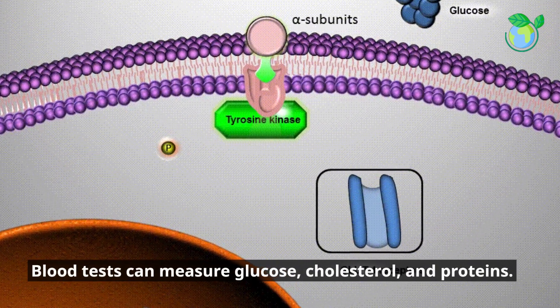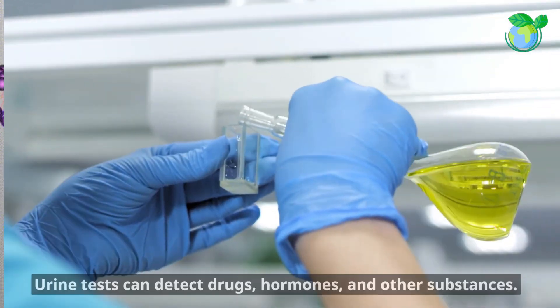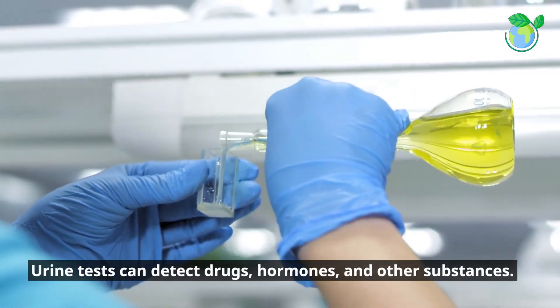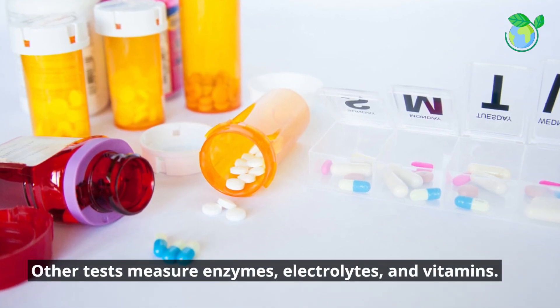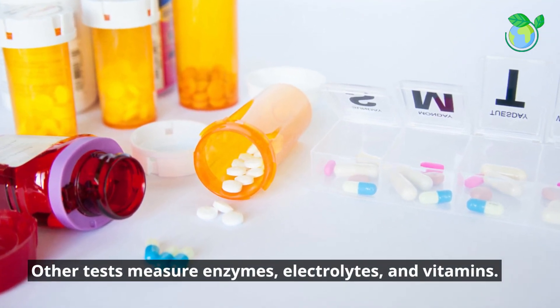Blood tests can measure glucose, cholesterol, and proteins. Urine tests can detect drugs, hormones, and other substances. Other tests measure enzymes, electrolytes, and vitamins.